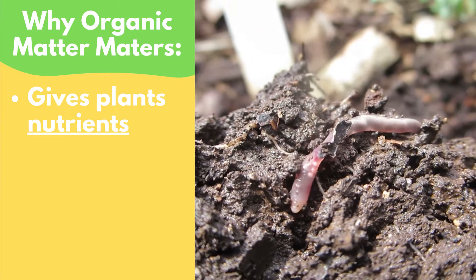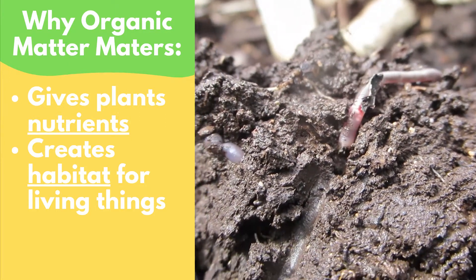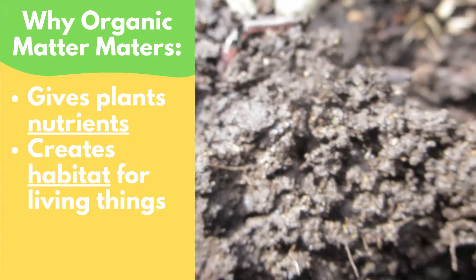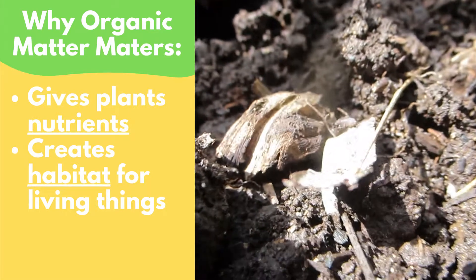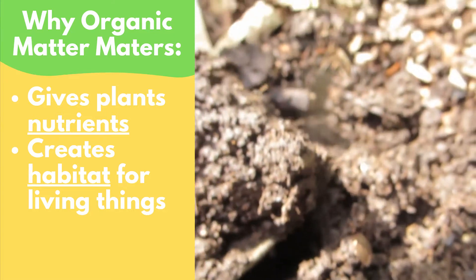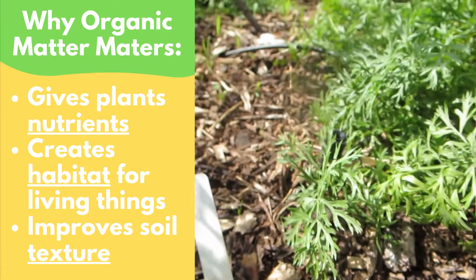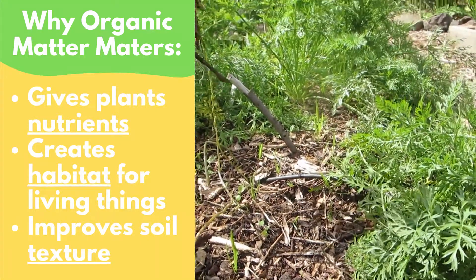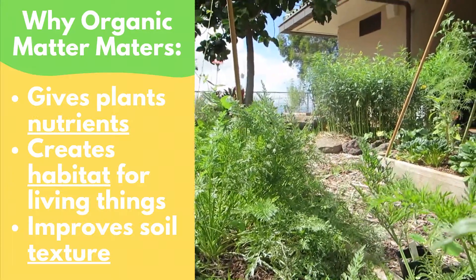Organic matter is also important because it provides a habitat for all of the living organisms that call the soil their home. These creatures and living things need places to live and food to feed on, and the organic matter in the soil provides that for them. Lastly, organic matter helps to improve the texture of the soil. It allows the soil to stay perfectly moist and not too dense, and it helps with creating that perfect environment for plants to grow in and creatures to live in.